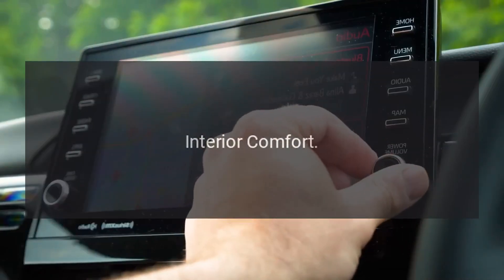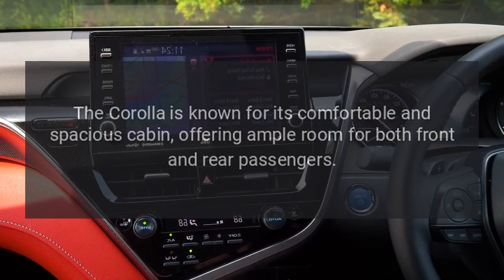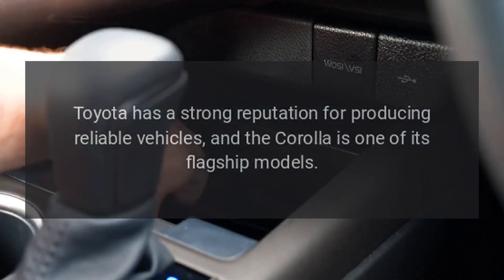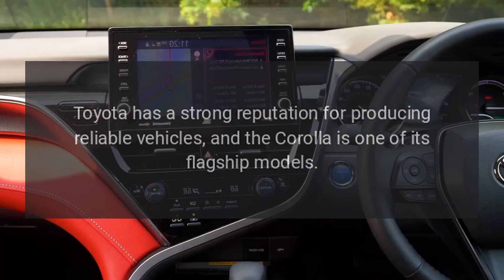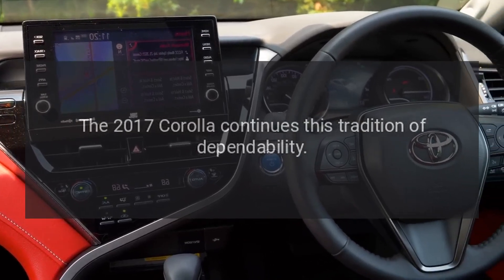Interior Comfort. The Corolla is known for its comfortable and spacious cabin, offering ample room for both front and rear passengers. Reliability. Toyota has a strong reputation for producing reliable vehicles, and the Corolla is one of its flagship models. The 2017 Corolla continues this tradition of dependability.